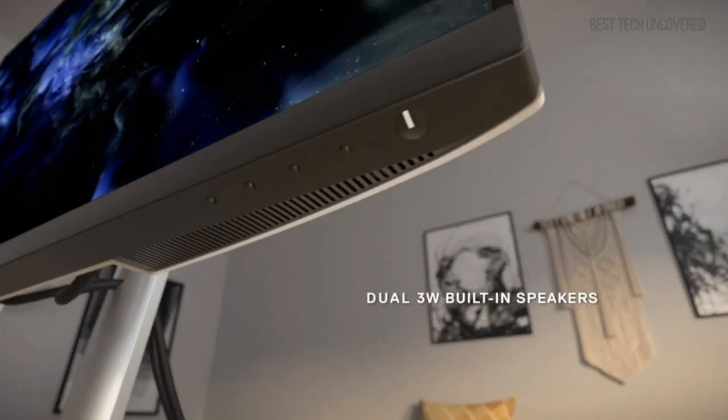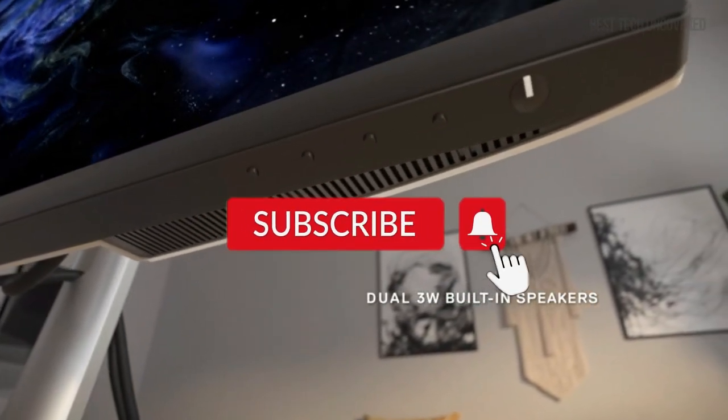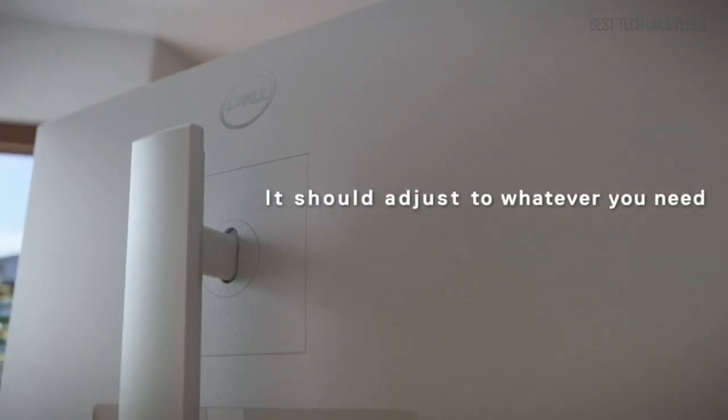Also, if you like videos like this, be sure to subscribe for the latest updates. Thanks for watching!